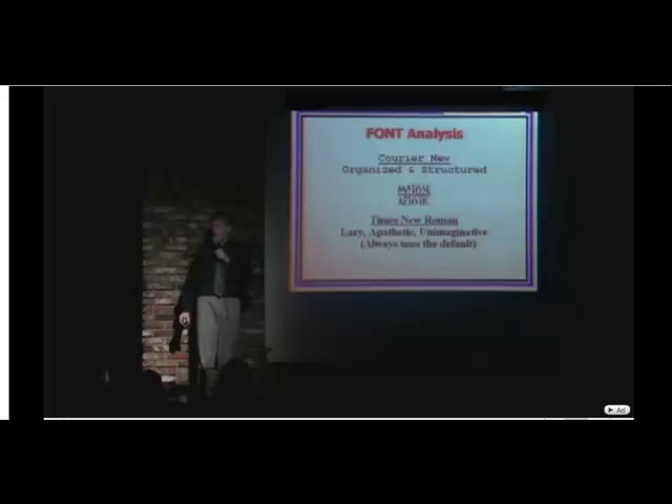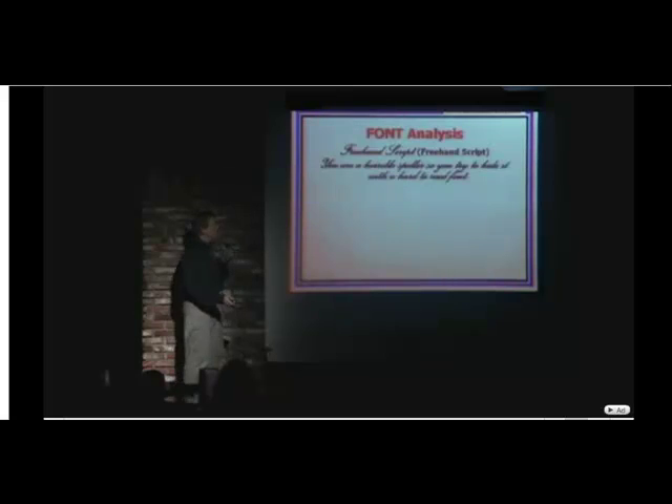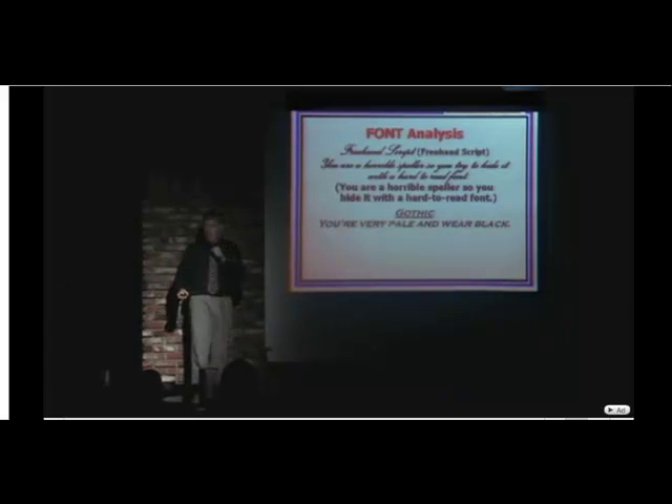A lot of Times New Roman people — welcome! If you use freehand script, you're a horrible speller, so you try to hide it with a hard-to-read font. Very smart. If you use Gothic, it means you're very pale and you wear black. And if you choose Wingdings, it means you're a nerd and you have no life.